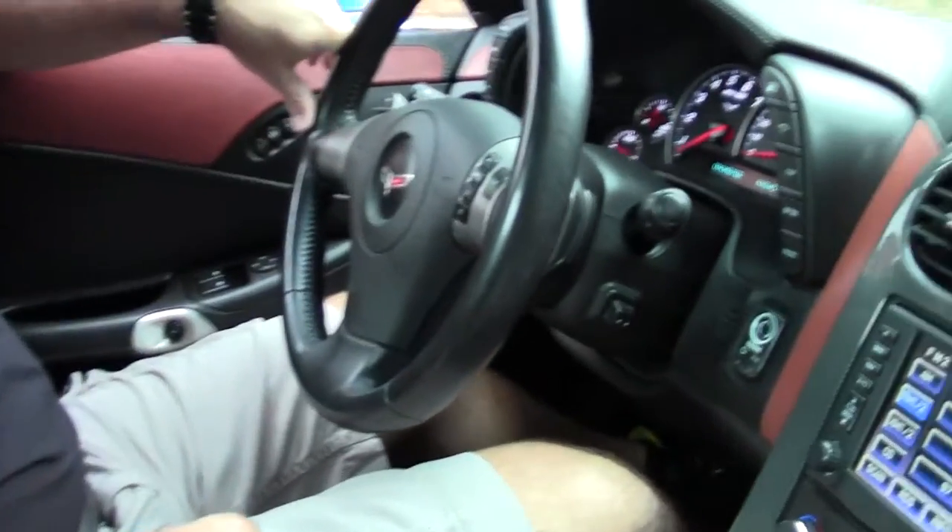Hi guys and girls, it's Keith with Buy A Vet, and we're in one of my favorite cars. It's a Jetstream Blue 4LT convertible, 2008.